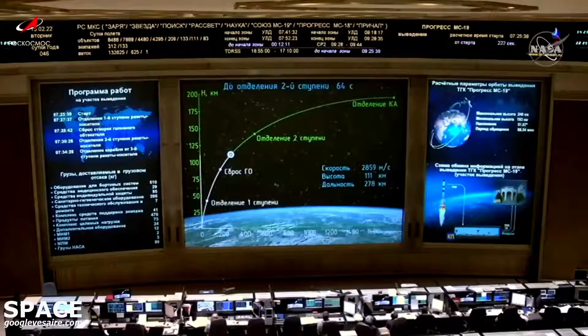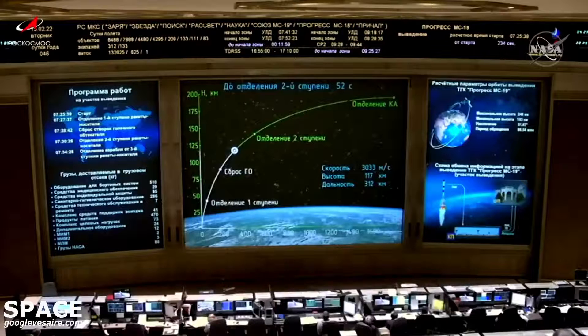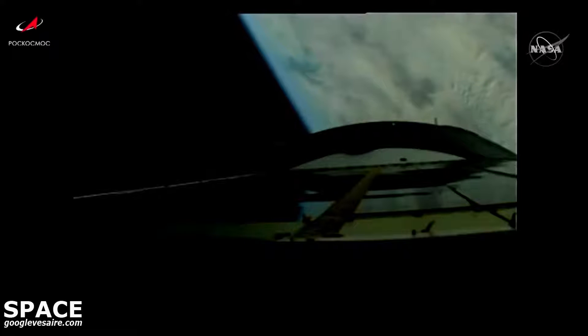The view you're getting now is from a balcony camera in Mission Control Moscow. Four minutes into flight and all of the vehicle parameters are reported to be nominal. Coming up on the four and a half minute mark into flight.